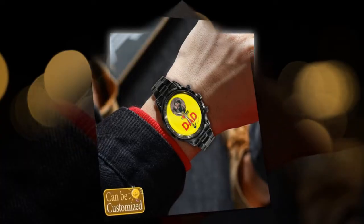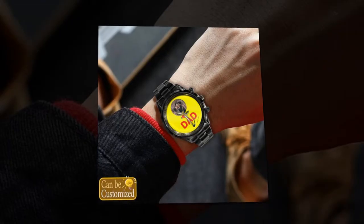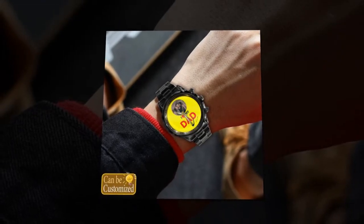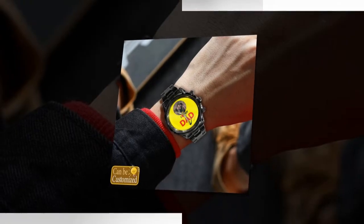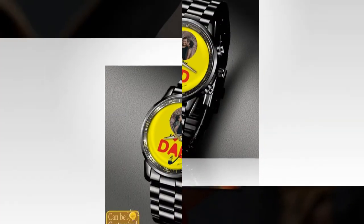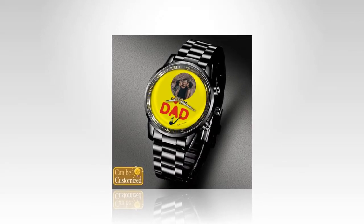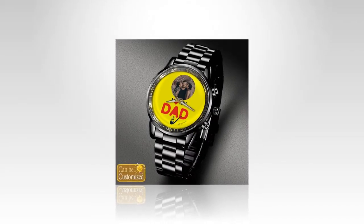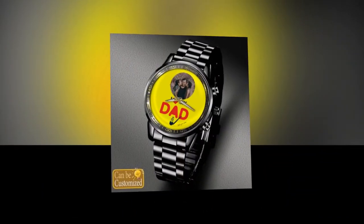The perfect gift — whether you're shopping for your dad, husband, grandfather, or any other father figure in your life, a custom-printed metal watch is sure to make a lasting impression. With its combination of style, durability, and personalization, it's a gift that he'll cherish for years to come. And with Father's Day just around the corner, there's no better time to surprise him with a truly special gift. You will find the product link in the description and comment box.